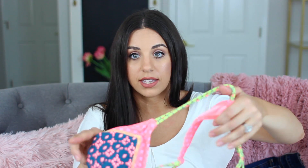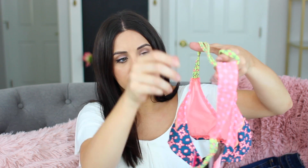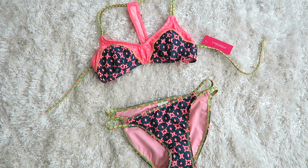Next from Target I got another adorable swimsuit. Similar to one from my last haul, it kind of looks like a sports bra in the front. What I loved was the back — it has a little tee back. Super cute. And then there are just matching bottoms to go with it — I thought they were fun.